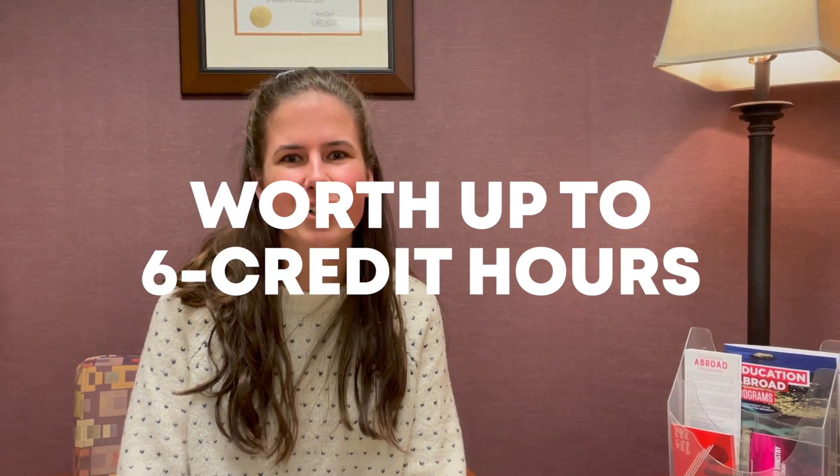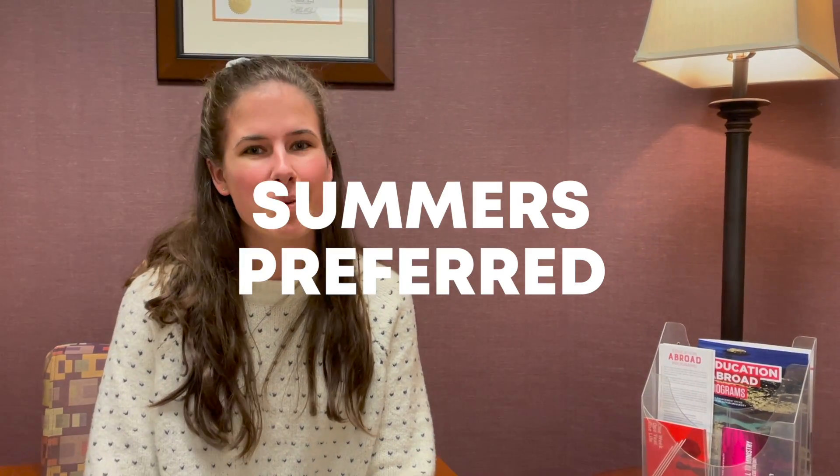Number 9: Kern students have an internship. They can complete up to six credit hours for this. It's required for their degree. They can do it in the fall or spring, but summer is preferred.